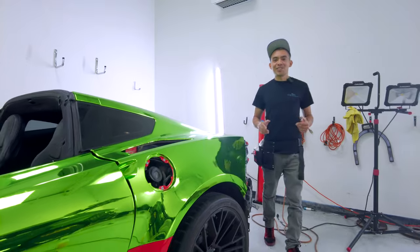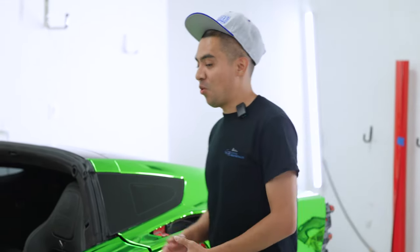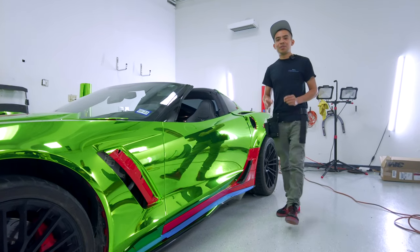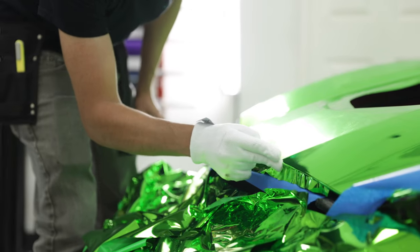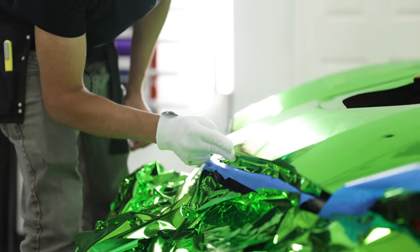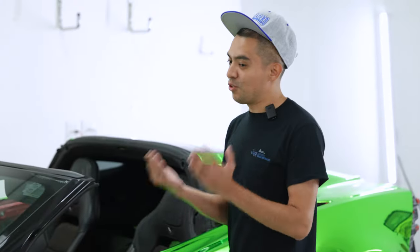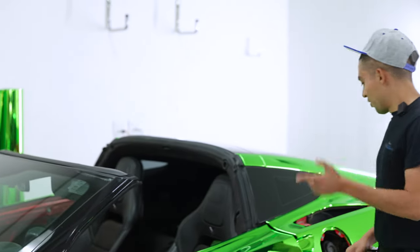One of the biggest questions I always get is why do I charge ten thousand dollars for a wrap. Everyone asks that all the time, every time I post a video about chrome. First things first — the type of materials I use are going to be the highest quality chrome. I am not buying those fifty-dollar films you see online. We're using the best films, highest quality. If you get up close and put these two films together, you'll see a big difference.